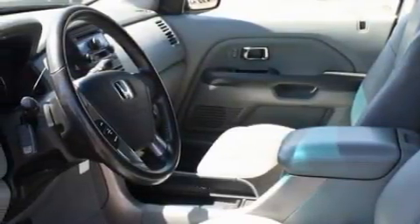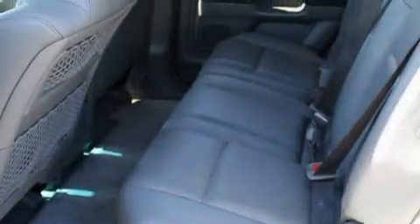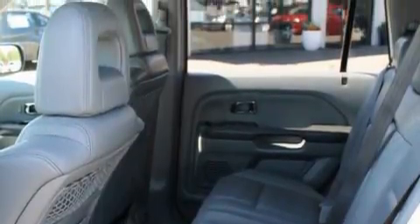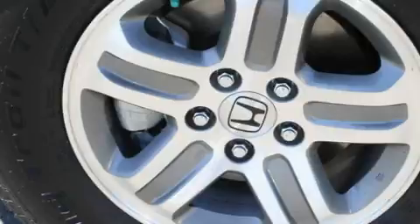Its top features include air conditioning with automatic climate control, fold-down rear seats, a leather-wrapped steering wheel with audio and stereo wheel controls, cruise control, steering wheel mounted controls, a CD player, a rear stereo, and an anti-lock braking system — and it's easy to see why this vehicle is an excellent choice.